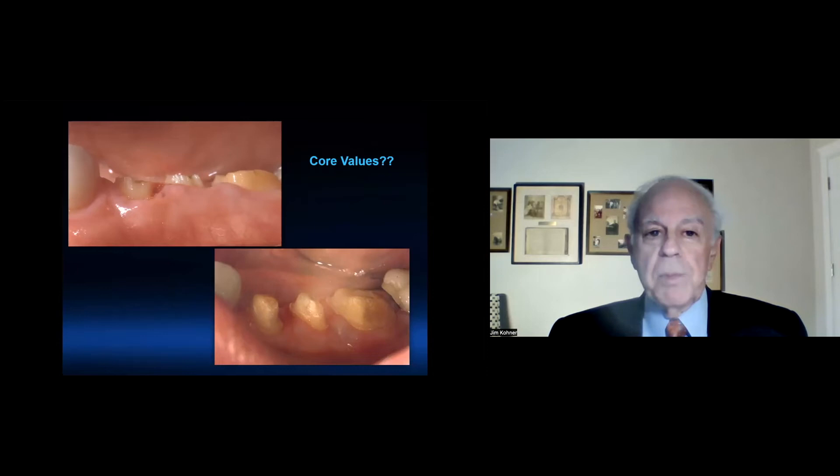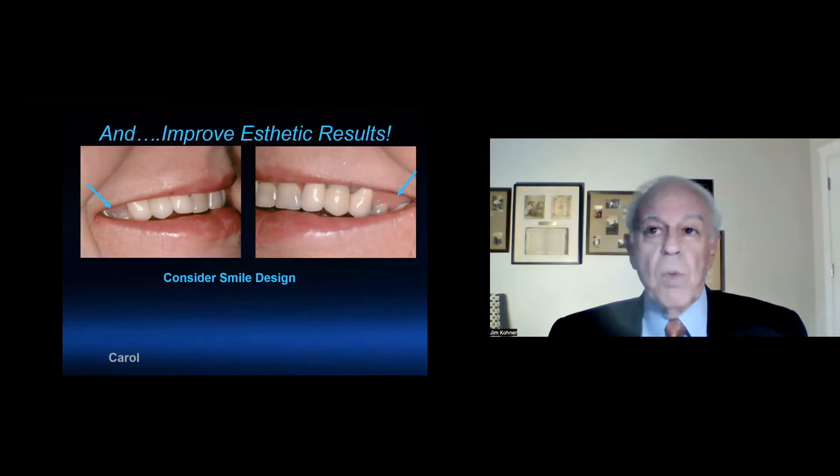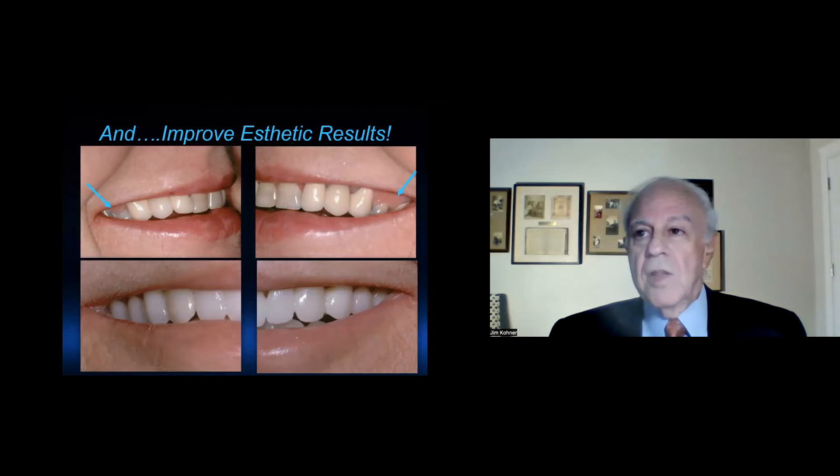Here's an example with Carol. She had the desire for whiter, brighter teeth and had some excess gum tissue, which her dentist suggested maybe could be removed. In doing so, we needed to also take away the bone. Otherwise, this nice improved aesthetic result could not have been obtained.